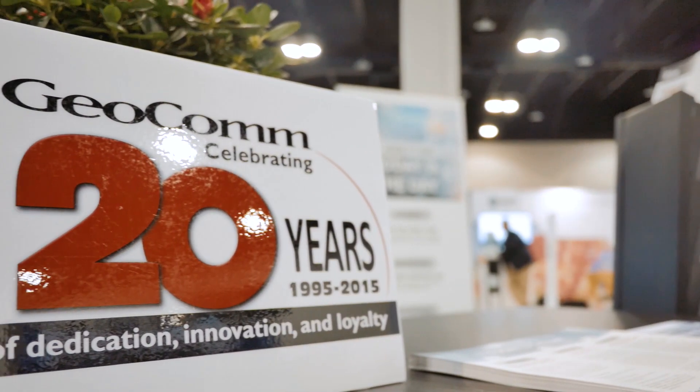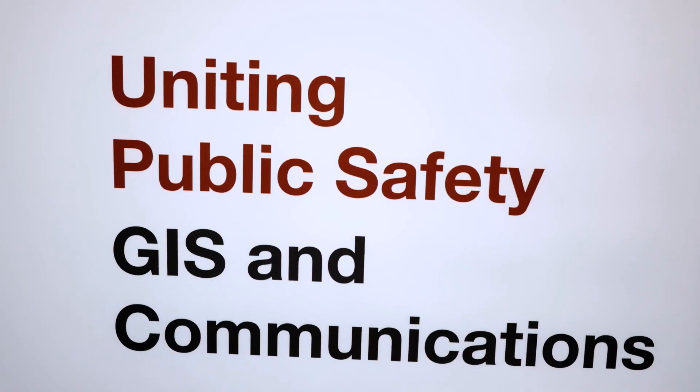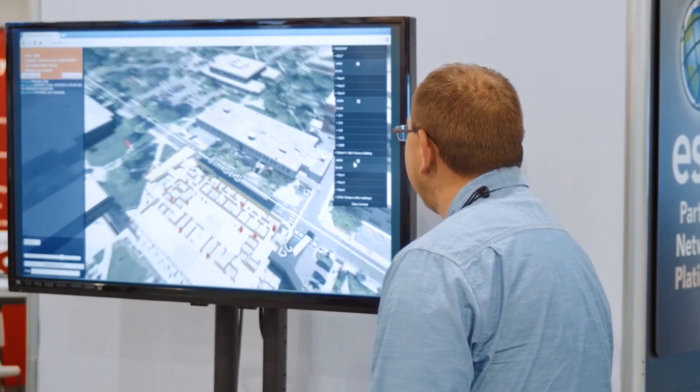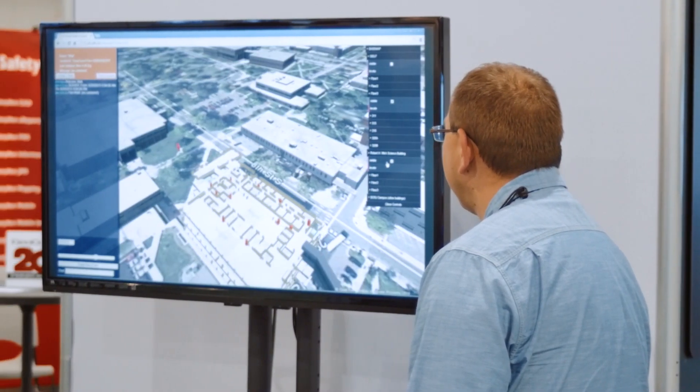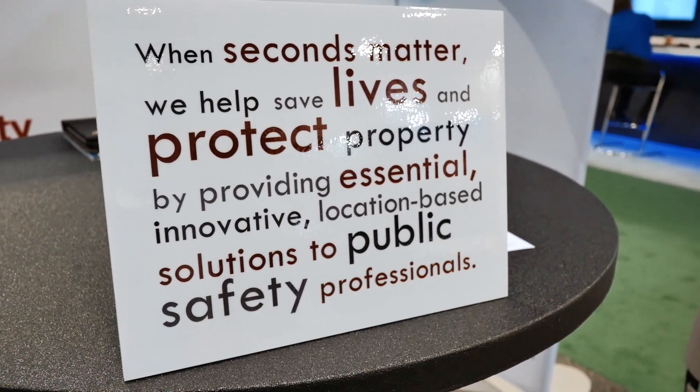For 20 years, Geocom has been innovating on GIS for public safety. We focus on quality. Data integrity and system integration are key concerns for us when we are working with our customers. Further, we truly view our customers as our partners in the mission we are all dedicated to — helping save lives and protect property.